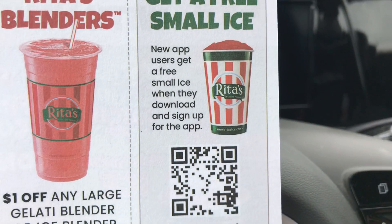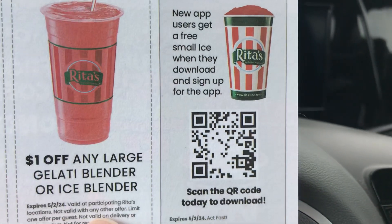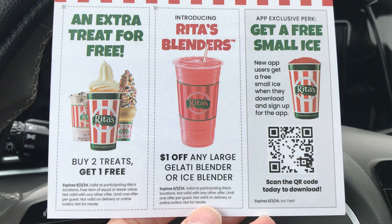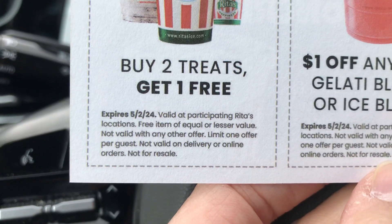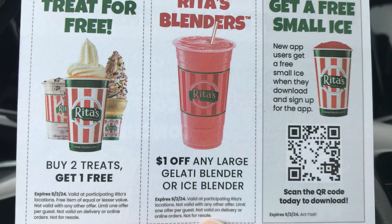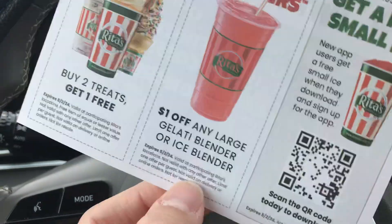You can download the app to get a small free ice when you sign up for the first time. There are coupons included like an extra treat for free — when you buy two treats you can get one free with this coupon, and you can also get a dollar off any large gelati, blender, or ice blender.